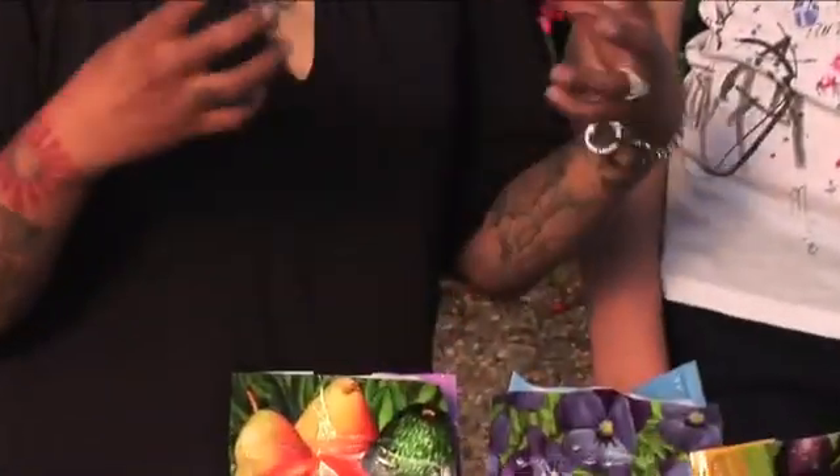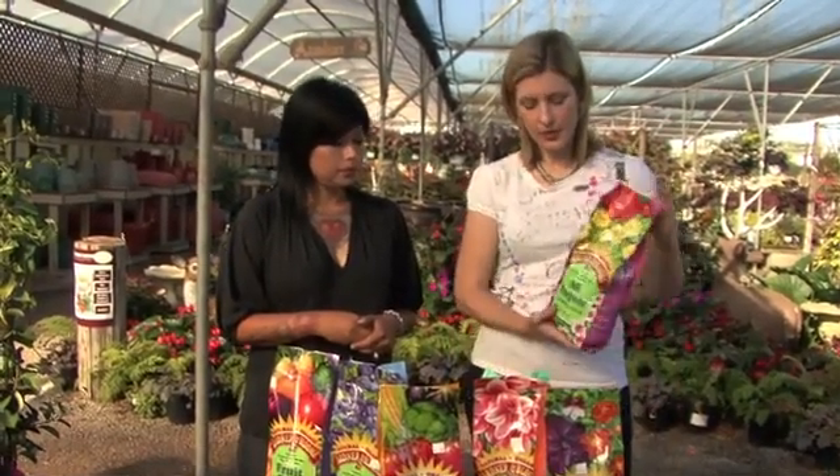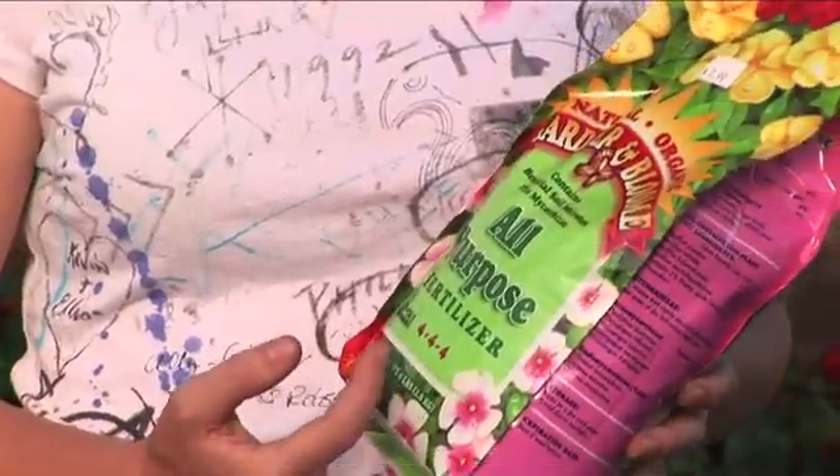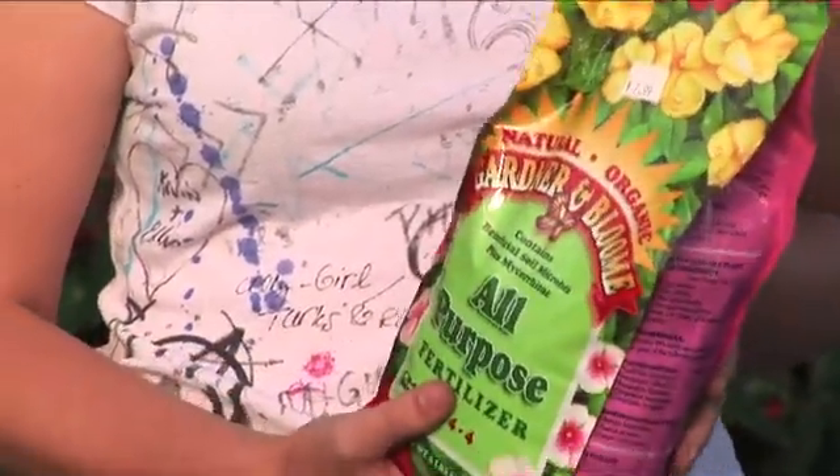NPK: N is for nitrogen, and that helps with green leafy growth. P is for phosphorus, and that helps to develop a healthy root system. K is for potassium, and that helps develop flowers and fruit. The numbers can be in any combination. This one has all the same numbers, which means it's a balanced fertilizer, and it's good for both outdoor and indoor use.